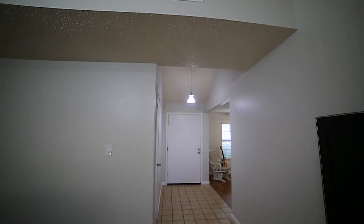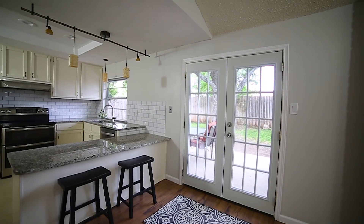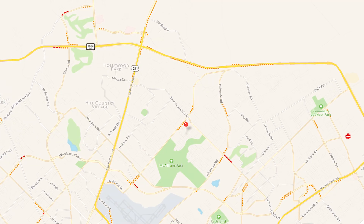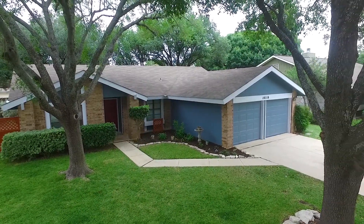This home has been well maintained and has new interior and exterior paint. The seller will convey the GE front-loading washer and dryer and refrigerator. Best of all is the great location in the award-winning NEISD school district and no HOA.